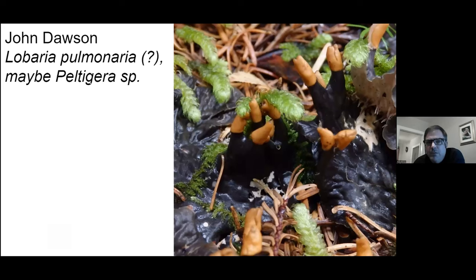I believe this is a Peltigera species — genus of lichens. These are called dog lichens. The reason why is you see these apothecia — these are where the spores are produced — and somebody thought that looks like a dog's tooth.